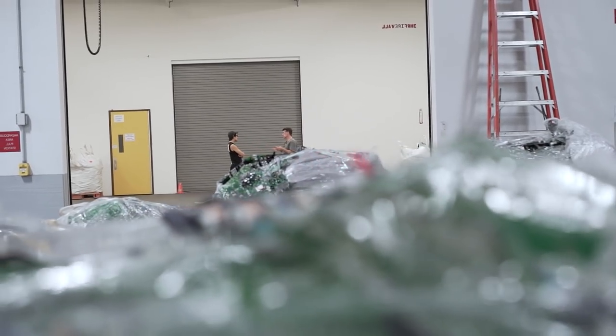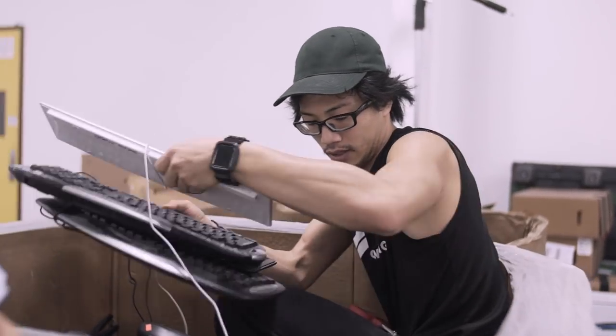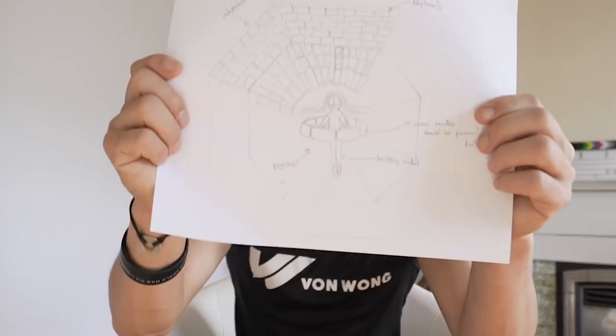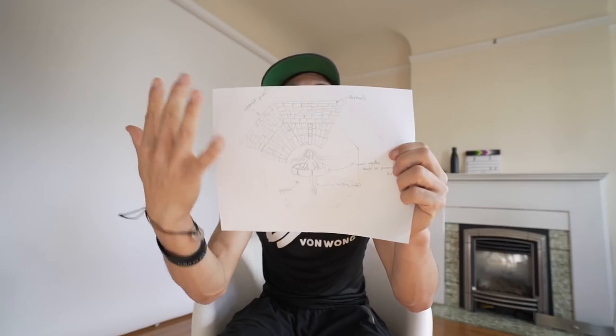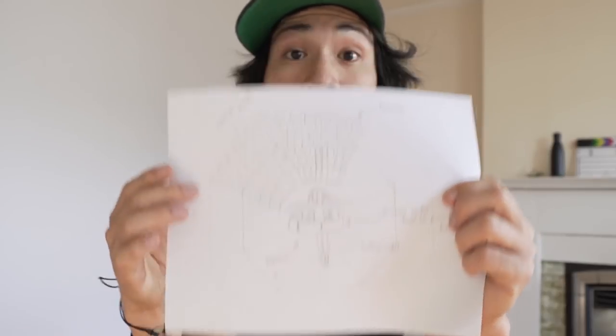Parallel to all the craziness happening in part one, we were off converting massive amounts of these things into temporary pieces of art. Although we don't think about it much, electronic waste actually includes much more than laptops and computers. It includes all the peripherals that come with them, most obviously keyboards. The basic idea was to build a massive structure using broken, discarded keyboards with a floating ring of Dell monitors, which are actually built from recycled plastics.